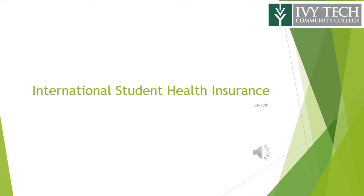You are viewing a training for International Student Health Insurance. This training covers details concerning the college's mandatory health insurance plan, which is important for your stay in the United States.